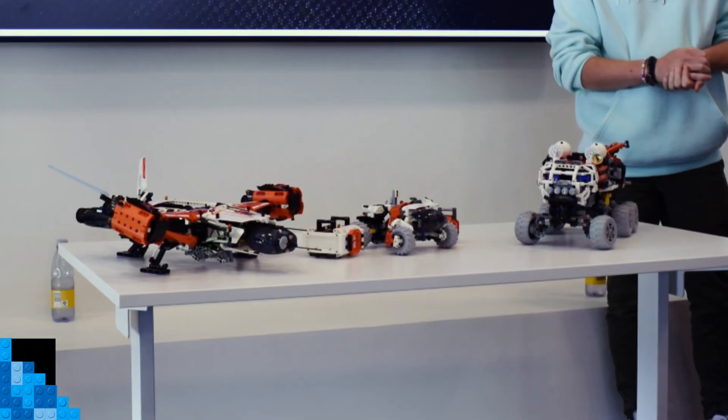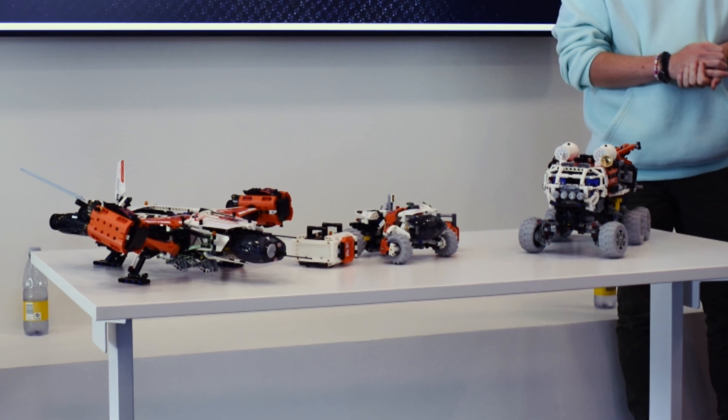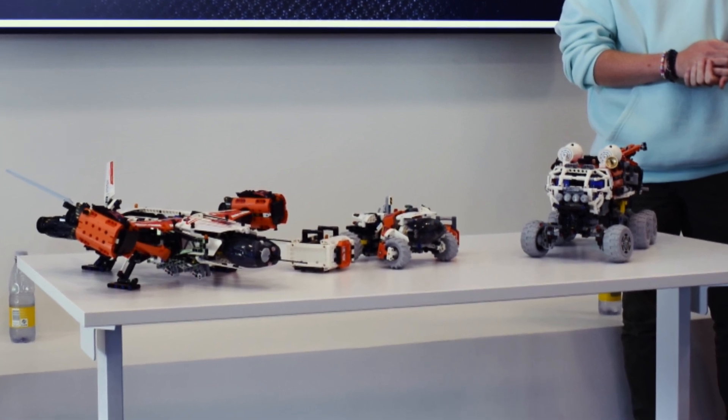Hello there brick fanatics, it's time for some speculative LEGO Technic. The LEGO Group has today unveiled three new LEGO Technic sets: 42178 Surface Space Loader, 42180 Mars Crew Exploration Rover, and 42181 VTOL Heavy Cargo Spaceship.